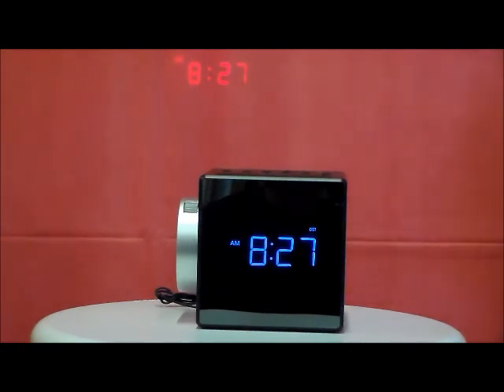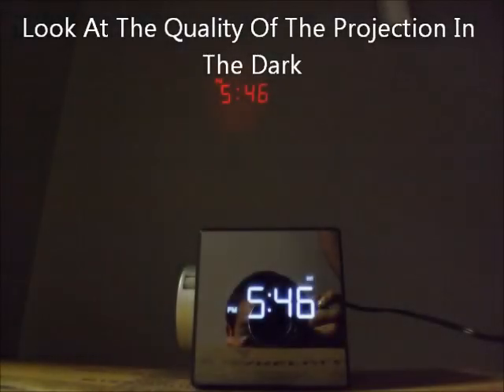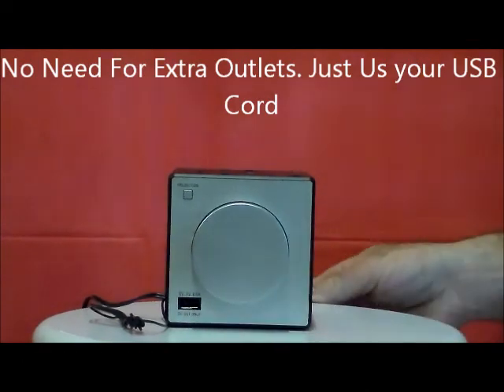No matter where you plug this clock in, it sets automatically in any time zone. I really like that. I really like the quality of the projection, and I like the USB charging port shown here.